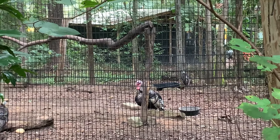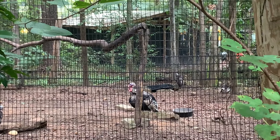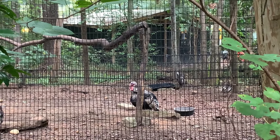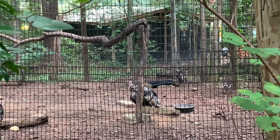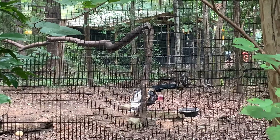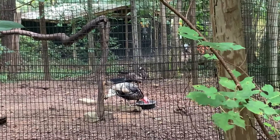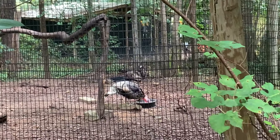Continuing along the path, the next bird you will see is the Wild Turkey. A wild turkey has approximately 5,000 feathers and can weigh as much as 25 pounds, making them one of the largest species of flying bird in the world. Just like a primate, wild turkeys can see in color and have excellent daytime vision. Wild turkeys are known for their distinct gobble, which you are listening to right now.